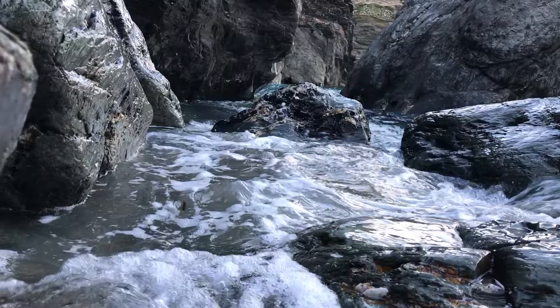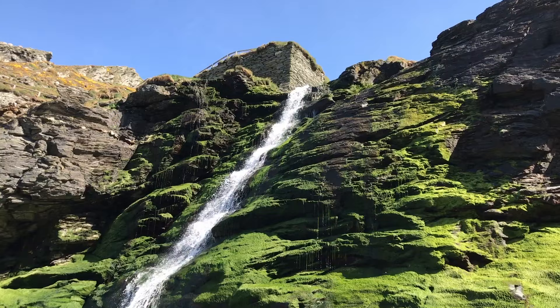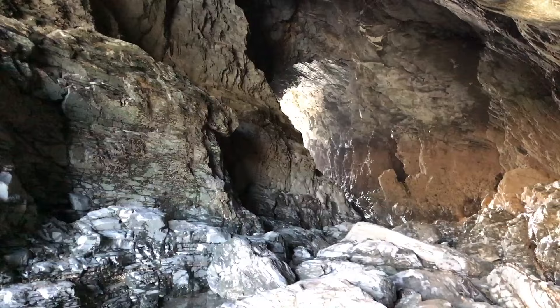The first time we came here the tide was in and we could barely get past the rocks. The second time we went the tide was out and we could come and see this beautiful waterfall, which we couldn't see when the tide was in.